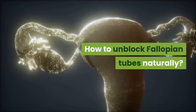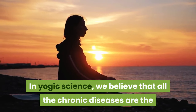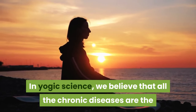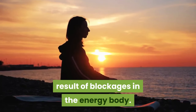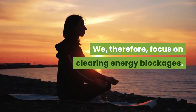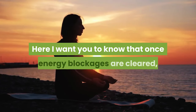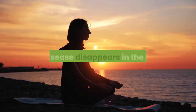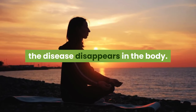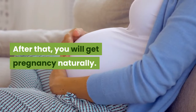How to unblock fallopian tubes naturally? In yogic science, we believe that all chronic diseases are the result of blockages in the energy body. We therefore focus on clearing energy blockages. Once energy blockages are cleared, the disease disappears in the body, and you will get pregnant naturally.